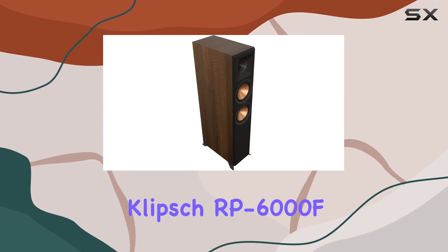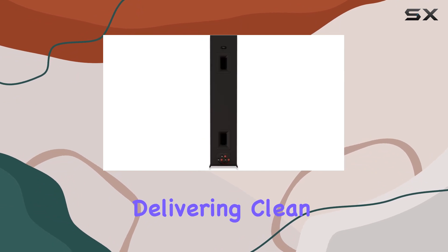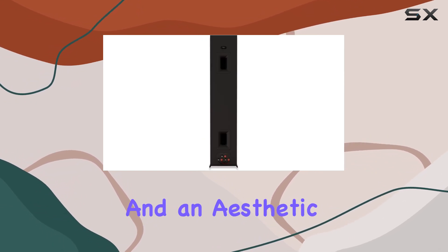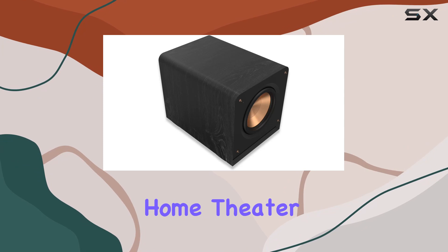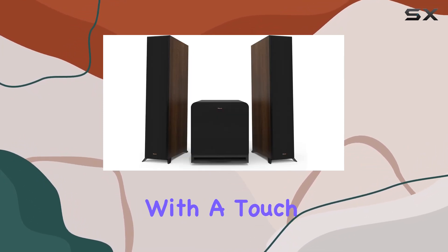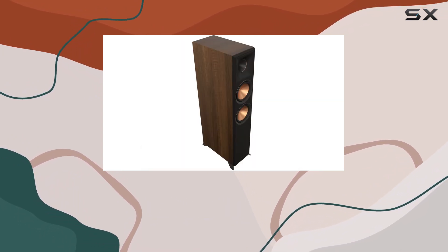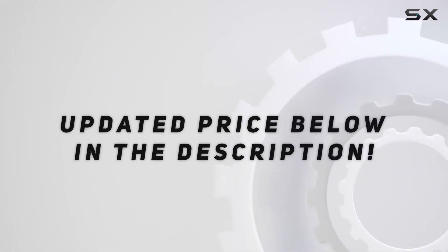In summary, the Klipsch RP-6000F2 2.1 Walnut system impresses with its technological advancements, delivering clean, dynamic sound and an aesthetic appeal that enhances any home theater setup. If you're looking for an immersive audio experience with a touch of elegance, this Klipsch system is worth considering. Check out the video description for updated pricing.